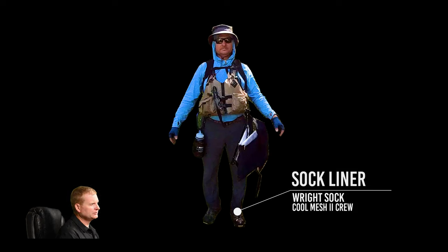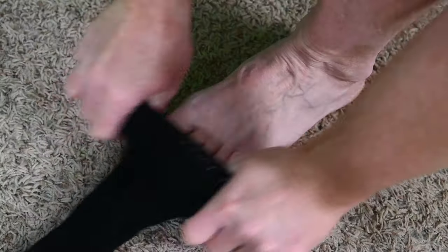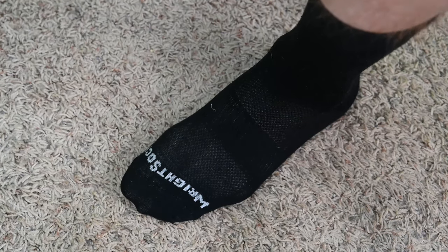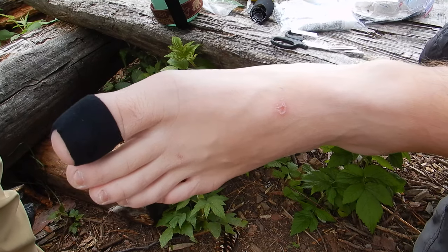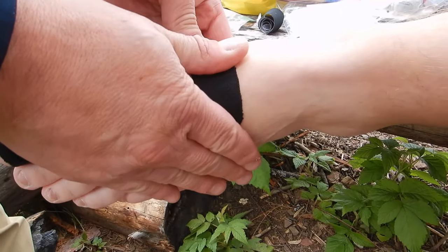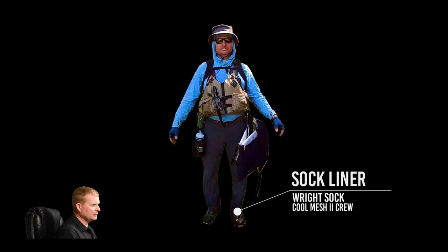Sock liner. A sock liner is a pair of socks worn right next to your skin that performs a couple of functions. They need to be thin so they form a second layer of skin to help prevent blisters and abrasion. Considering you're in water all day wearing boots that are not waterproof, your feet will be wet all day, your skin will get soft, so wearing a pair of sock liners is very helpful. These happen to be the Right Sock Cool Mesh 2 Crew Link sock — the exact same sock liner I would wear backpacking.